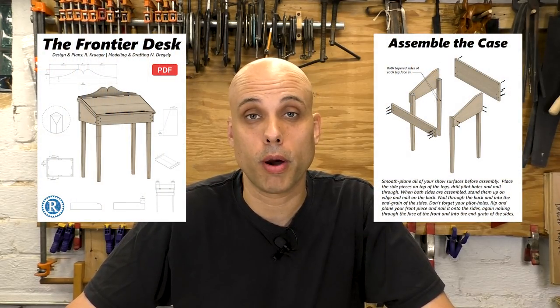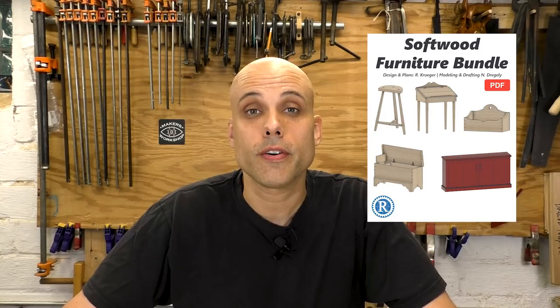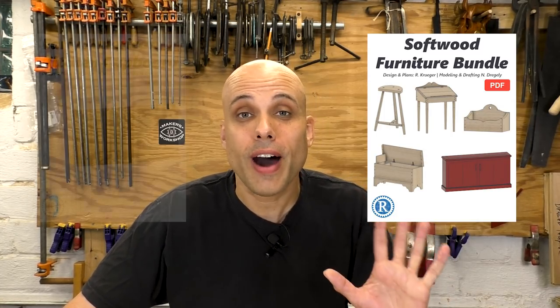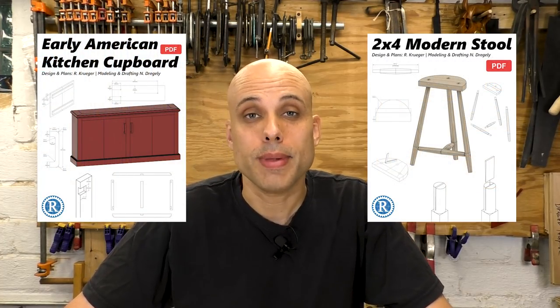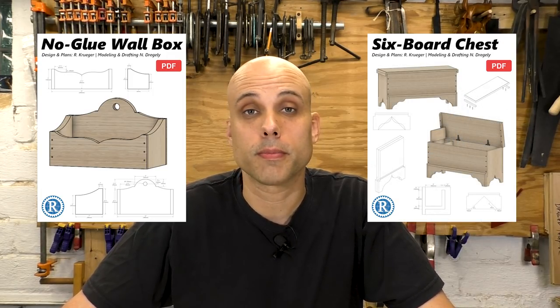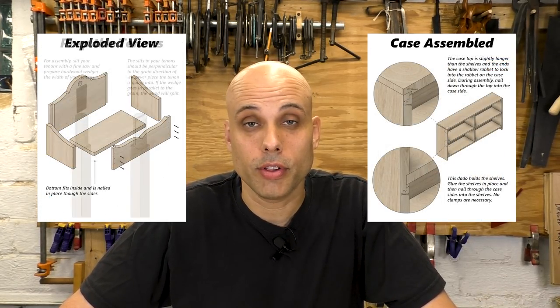If you would like to build this rustic schoolhouse desk, I have a fantastic set of plans that will walk you through every single part of the process. This desk is also included in our softwood furniture bundle — a really high-value bundle with five different plans you can make from inexpensive pine from the big box store, 2x4s, construction lumber, stuff like that. These are pieces at different skill levels and they're all great ways to learn and improve in the craft.